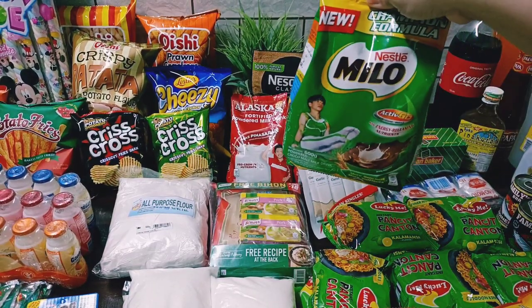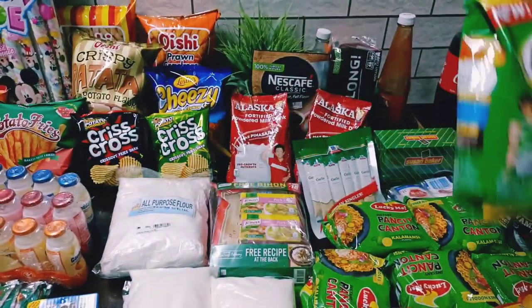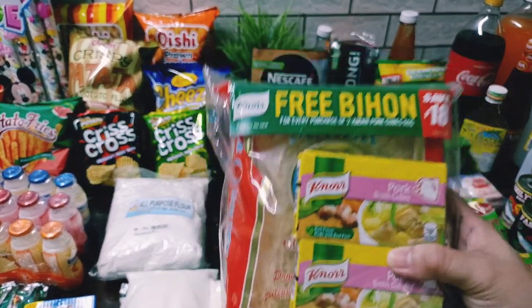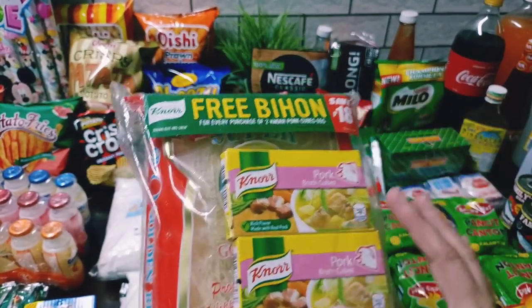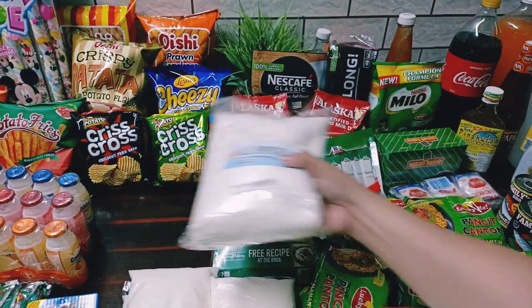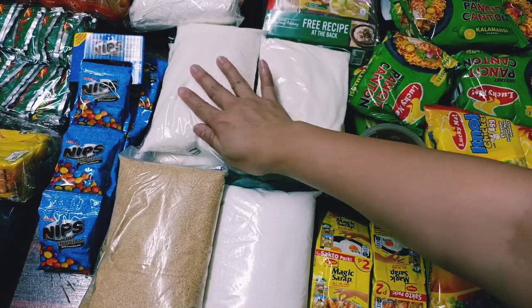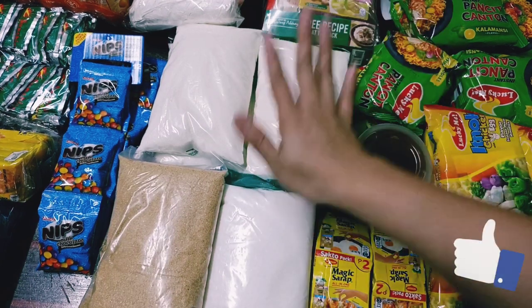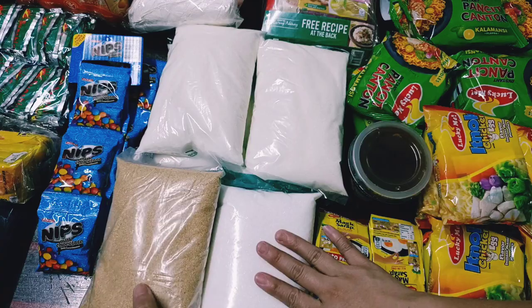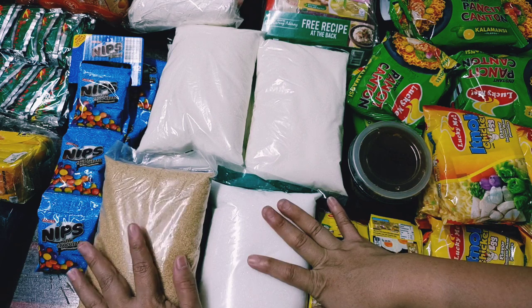Bumili tayo ng Milo — hindi nila iniinom ito, ginagawa nilang ulam, hinahalo sa kanin, masarap daw. Bumili tayo ng pork cubes — hindi na bumili ng chicken cubes kasi meron pa kaming isang box, so pork cubes lang. May free na bihon. Bumili tayo ng all-purpose flour kasi wala na. Bumili rin tayo ng asukal — tatlong kilo white sugar, ginagamit kapag nagkakape o nagbe-bake. Brown sugar isang kilo, ginagamit kapag nagluluto ng merienda tulad ng saging.